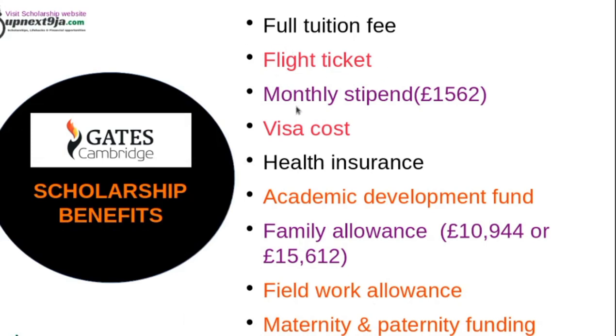The scholarship covers your full tuition, flight ticket, and monthly stipends of about £1,562 every month. It also covers your visa cost, health insurance for children, and academic development fund. For family allowance, if you have one child you get up to £10,900, and for two children or above you get £15,600. It also covers a fieldwork allowance and maternity or paternity funding.